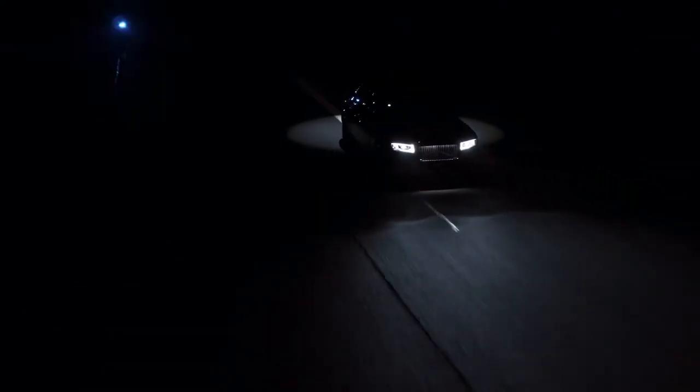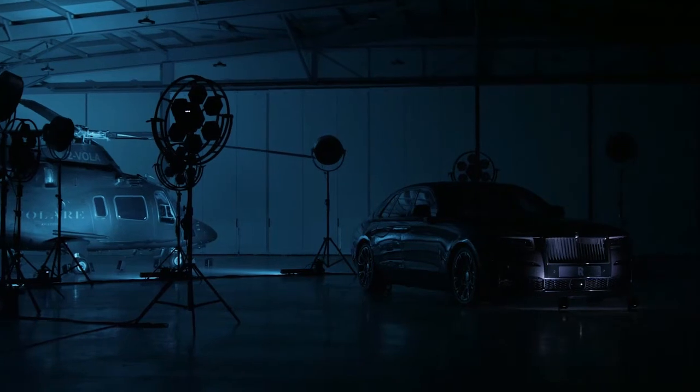Black Badge is not just an aesthetic — it is an experience. The clients who requested this motor car demanded that the bespoke treatment of Black Badge Ghost extend from the design atelier into the mark's engineering department.